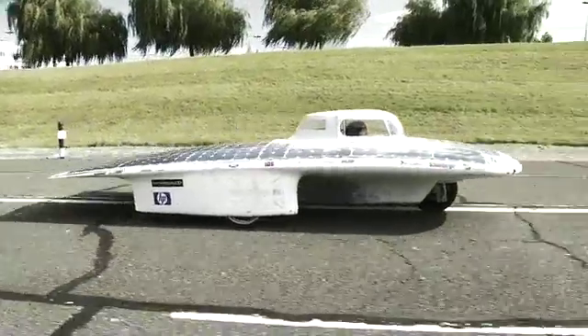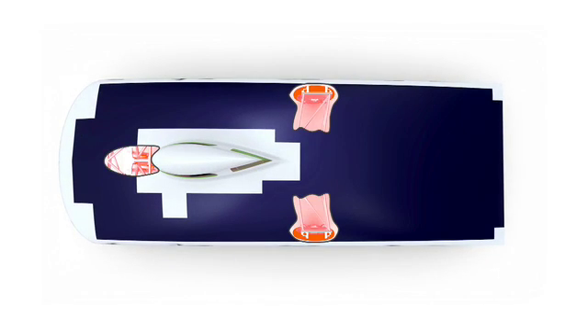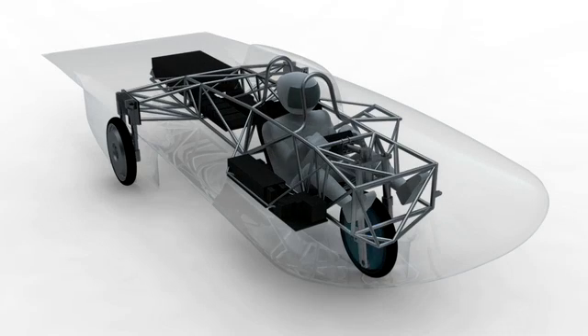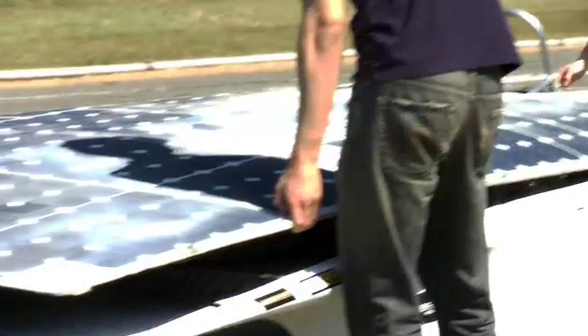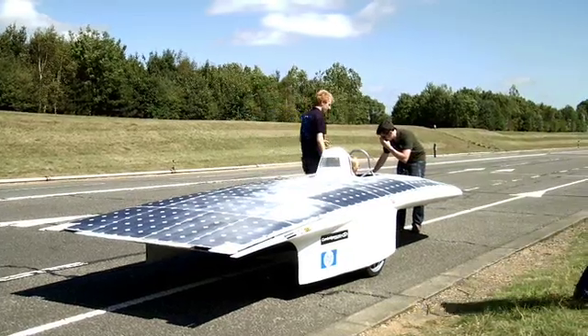Rather than having two wheels at the front and one at the rear, we decided to switch it so we had one at the front and two at the rear. That meant we could sit the driver down inside the front fairing behind that front wheel. We really had to model the vehicle dynamics of the car carefully before we started the design work. We had a lot of help from Cambridge Precision as well to make sure we got the right shape — and once you've got that, you crack it out of the mould, glue all the bits together and you've got a car.